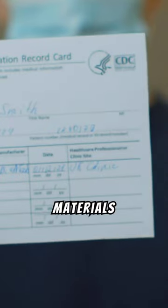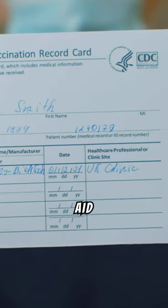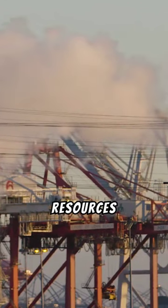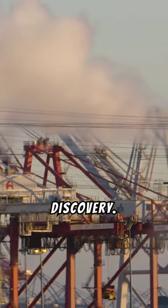Utilize reference materials and online databases to aid in the identification of metal detecting finds. These resources can offer valuable information to help decode the stories behind each discovery.